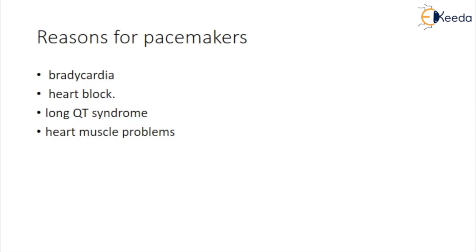Heart muscle problems can cause electrical signals to travel too slowly through the heart muscles. A pacemaker may provide cardiac resynchronization therapy for these problems. CRT devices coordinate electrical signaling between the heart's lower chambers.